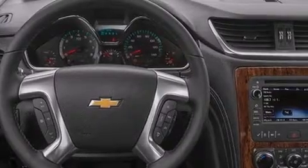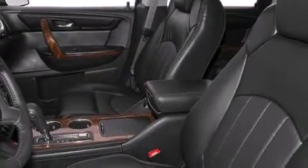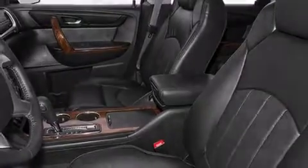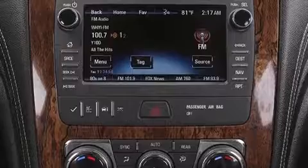Its top features and packages include a navigation system, Bluetooth cell phone integration, a rear-view camera, a sunroof, 3-zone automatic climate control, traction control and stability control systems, and a tire pressure monitoring system.